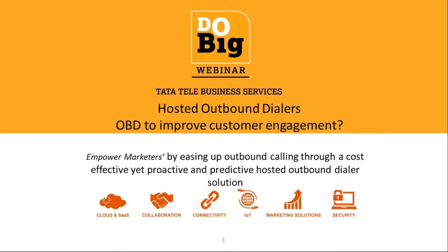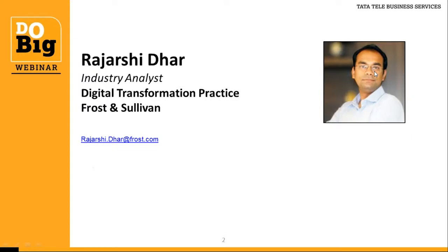Hello everyone, good afternoon and warm welcome to the Do Big webinar session on Hosted Outbound Dialers, hosted by Tata Tele Business Services along with Frost & Sullivan as the Knowledge Partner. I'm Paraminder Kaur, Principal Consultant with the Information, Communication and Technology team at Frost & Sullivan, and I will be the moderator for today's session.